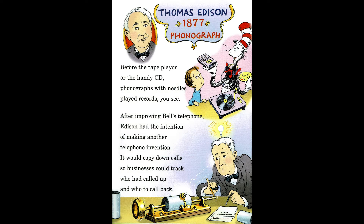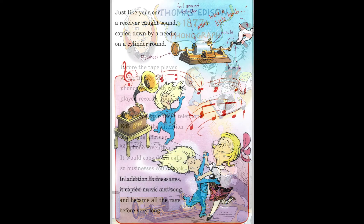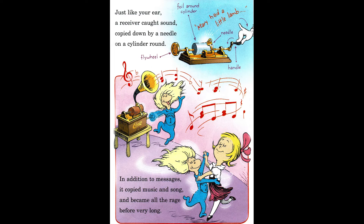Thomas Edison, 1877, Phonograph. Before the tape player or the handy CD, phonographs with needles played records, you see. After improving Bell's telephone, Edison had the intention of making another telephone invention. It would copy down calls so businesses could track who had called up and who to call back. Just like your ear, a receiver caught sound, copied down by a needle on a cylinder round. In addition to messages, it copied music and song and became all the rage before very long.